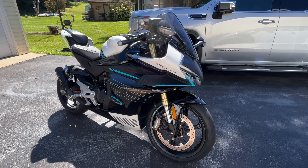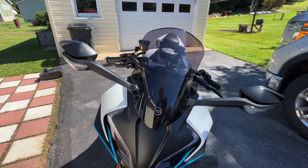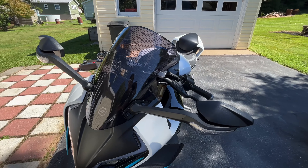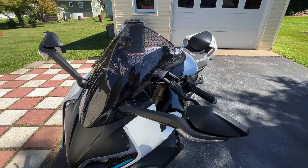I want to let you guys know what I think about this bike in the long term that I've had it. Now, you might be saying, if you just got through the break-in period, and if you watch my channel, you'll see that I haven't had the bike very long. In fact, it's a 2023 model.